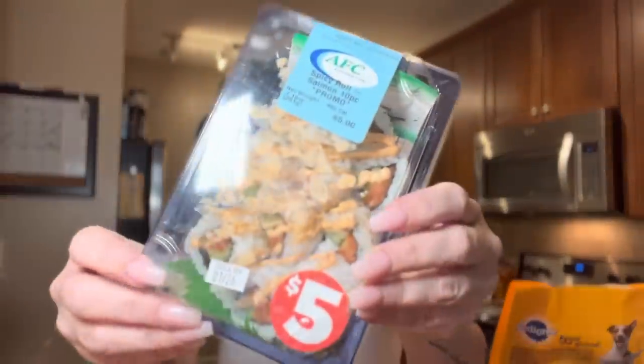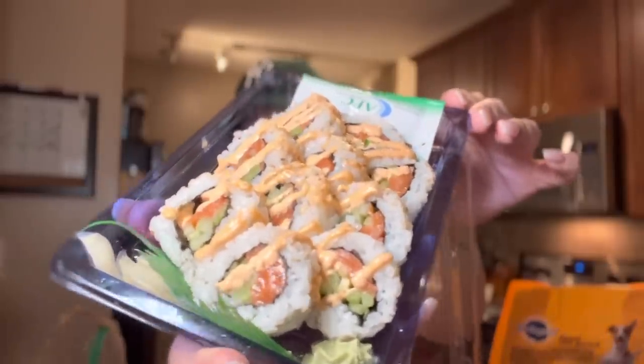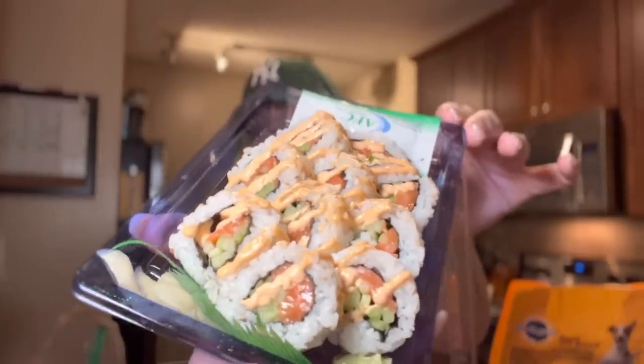I love Wednesdays at Kroger — sushi is five dollars! Five dollar flowers, five dollar sushi — stay with me! It looks a little messed up because it was in a bag, but I'll open it. I love Kroger sushi, it's literally the best. This one is a spicy salmon roll — oh, doesn't that look so good? Literally the best sushi for five bucks, you cannot beat it.